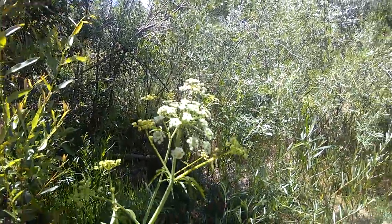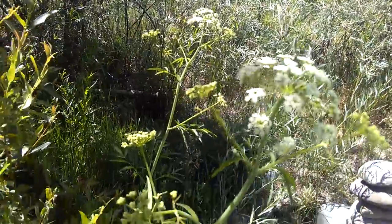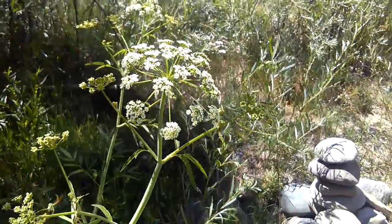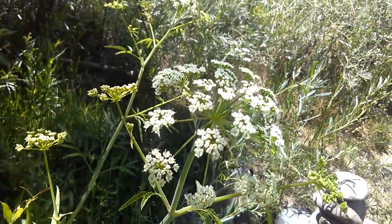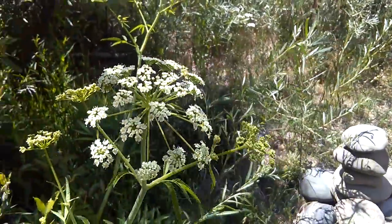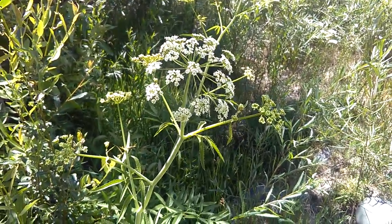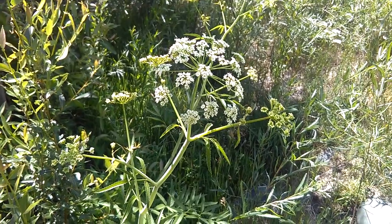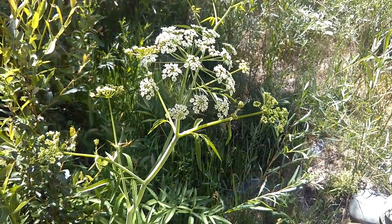Historically, it's said that some Native American tribes once used hemlock to poison the tips of their arrows for hunting purposes. Get to know your wild edibles — be safe. This one is not an edible.